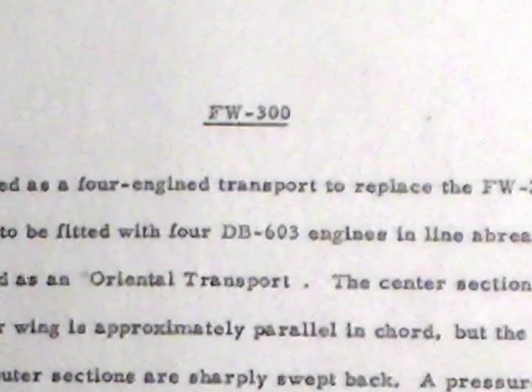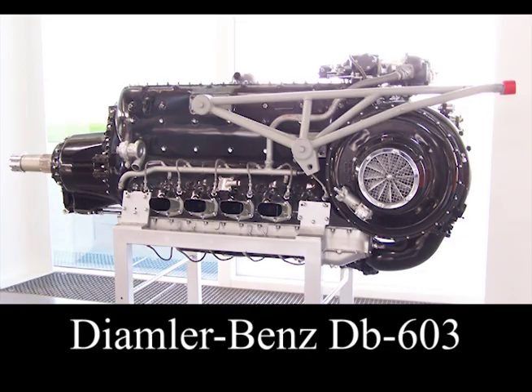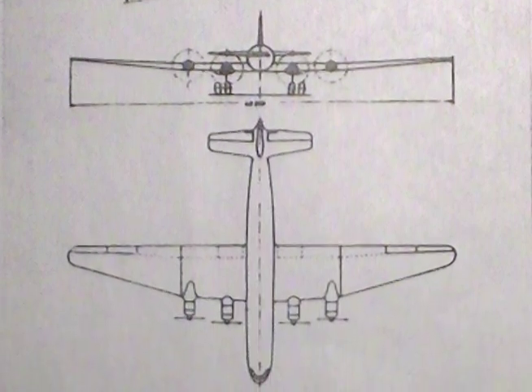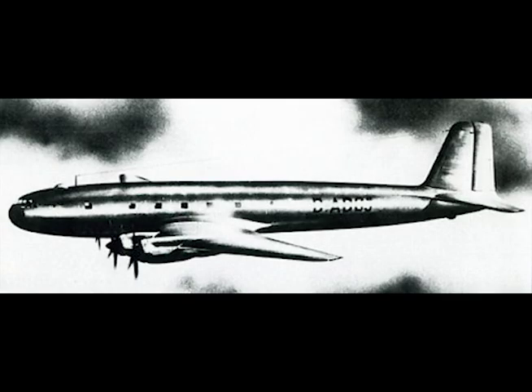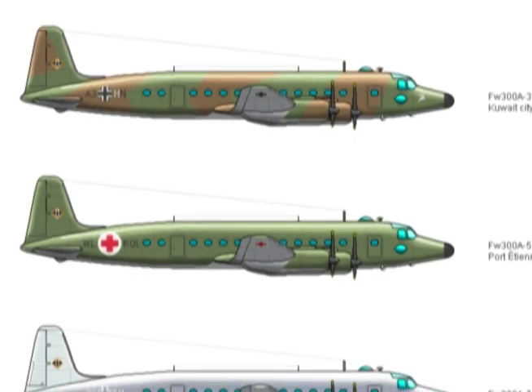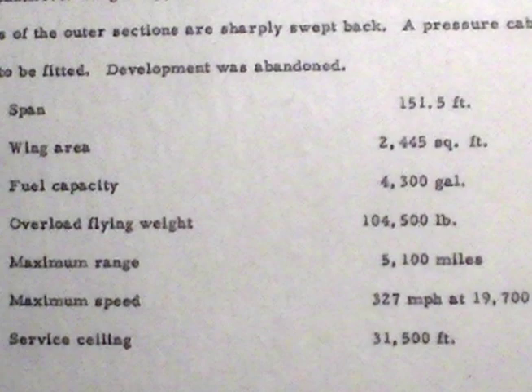Focke-Wulf Fw 300. Designed as a four-engine transport to replace the Fw 200, the Fw 300 was to be fitted with four Daimler-Benz 603 engines in a line abreast and was described as an oriental transport. The center section of the low cantilever wing is approximately parallel in chord but the leading edges of the outer sections are sharply swept back. A pressure cabin was to be fitted; development was abandoned. Span 151.5 feet, wing area 2,445 square feet, fuel capacity 4,300 gallons, overload flying weight 104,500 pounds, maximum range 5,100 miles, maximum speed 327 miles per hour at 19,700 feet, service ceiling 31,500 feet.